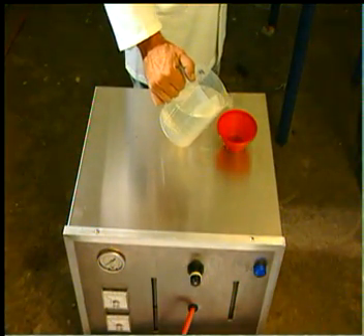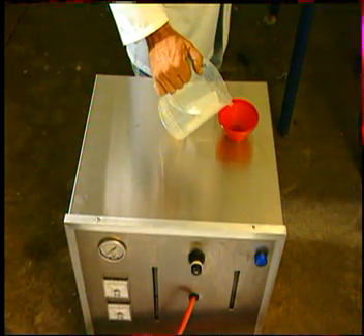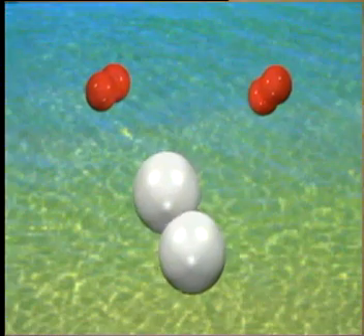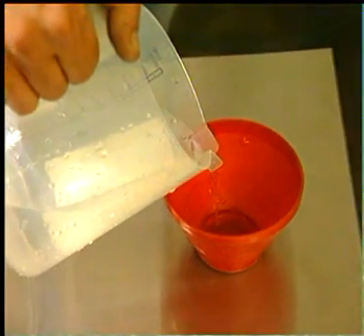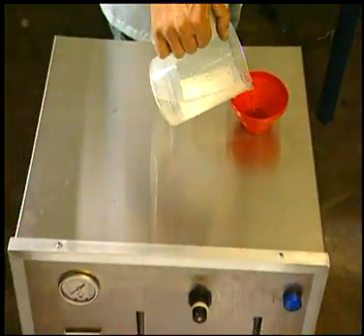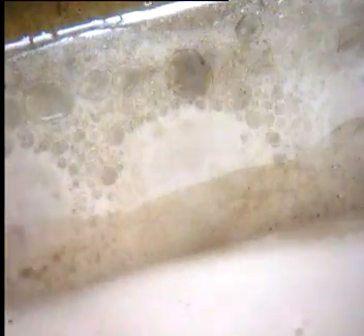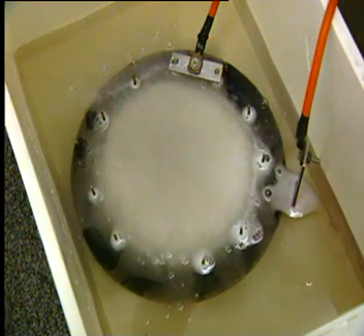HTL has developed a compact machine which produces high volumes of hydrogen and oxygen gas by splitting water. HTL's electrolyser produces from water a combined mix of hydrogen and oxygen gas known as hydroxy gas, in the ratio of two parts hydrogen to one part oxygen. A five-litre reservoir of water can produce approximately 9,000 litres of gas. The hydroxy gas is produced on an as-need basis, and only 15 litres of gas are stored at any time.